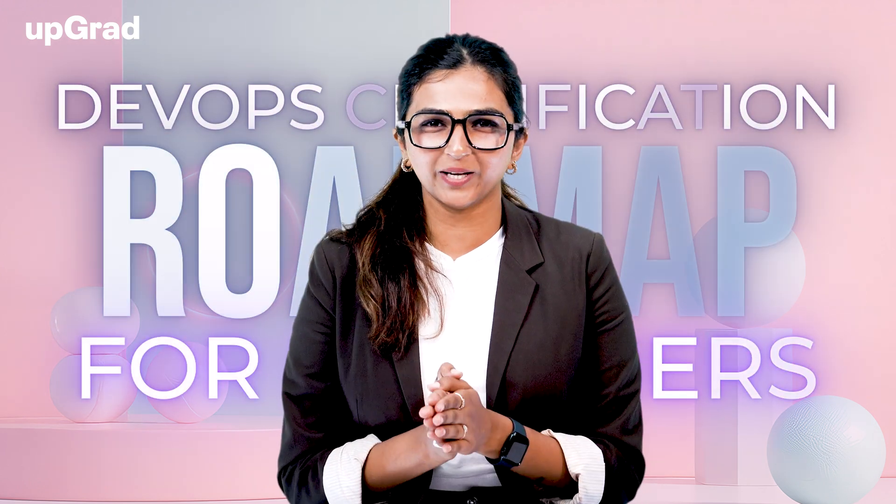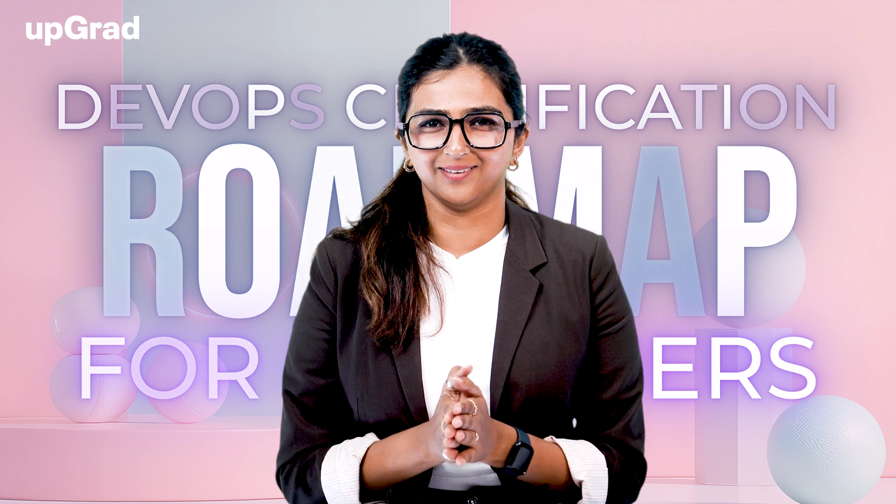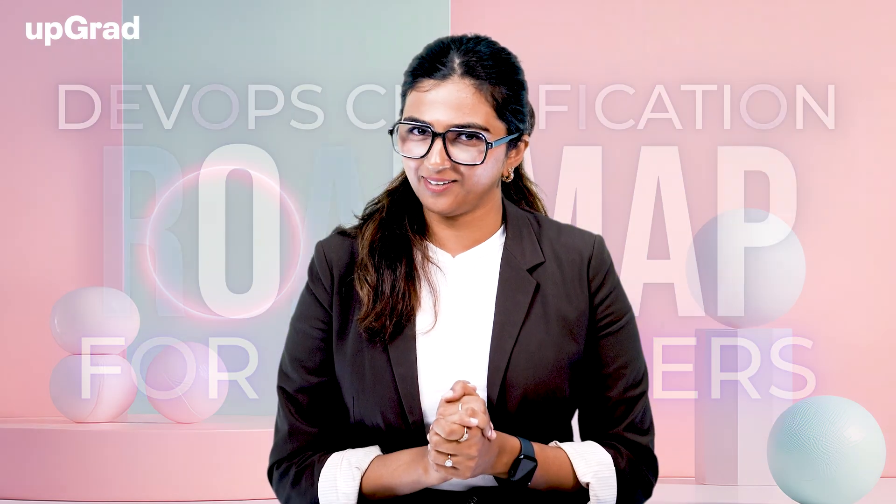Hello and welcome to this video on DevOps Certification Roadmap for Absolute Beginners. My name is Shraddha. If you're a beginner looking to break into the world of DevOps, or you're curious about DevOps certifications, then you've come to the right place.